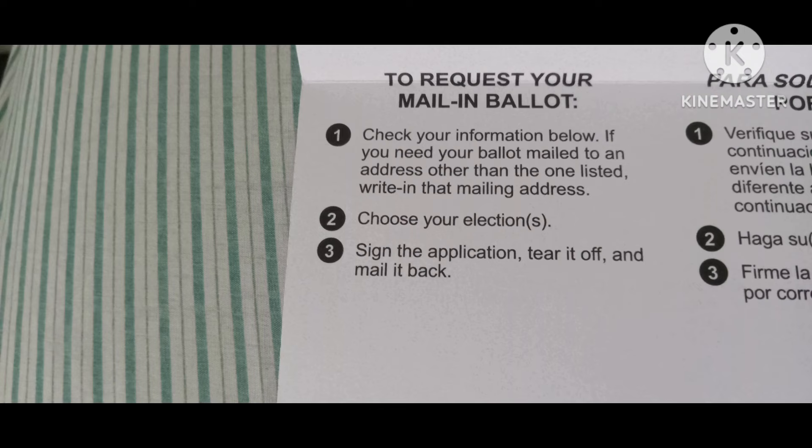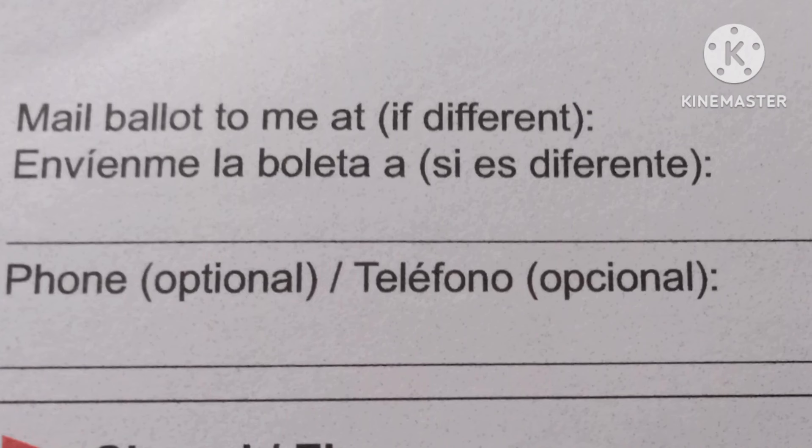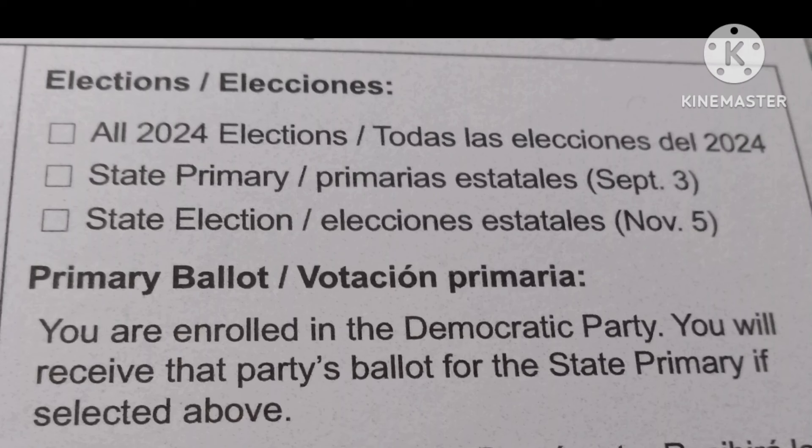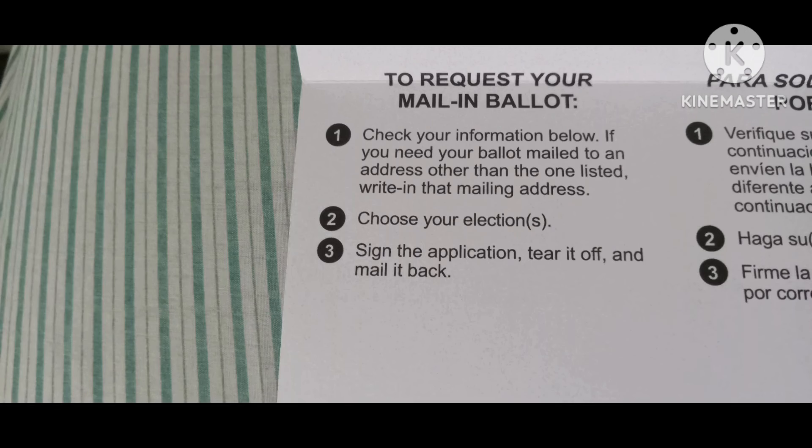For me, it's to check my information below if I need my ballot addressed at a different area. And then after that, I get to choose my elections. For example, I'm going to do all 2024 elections, so I will check that box off. And then last but not least, sign the application and mail it back.